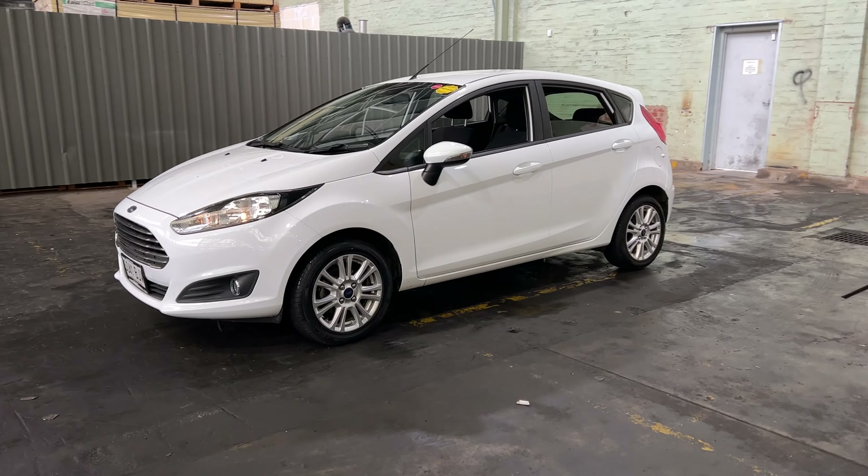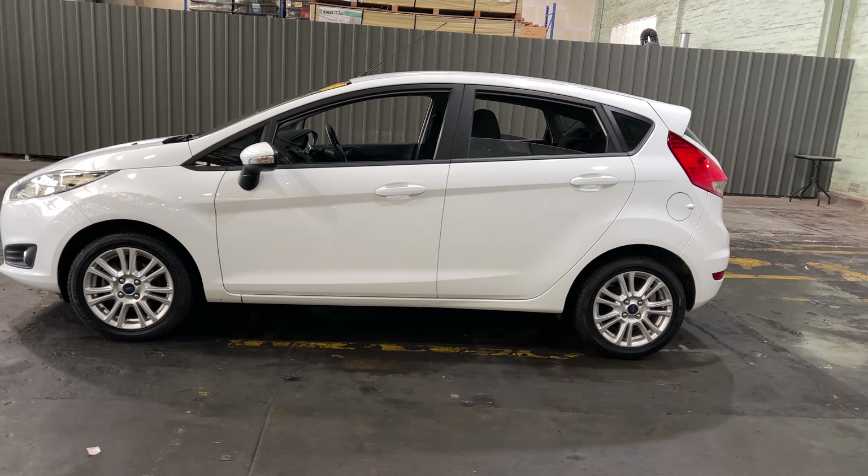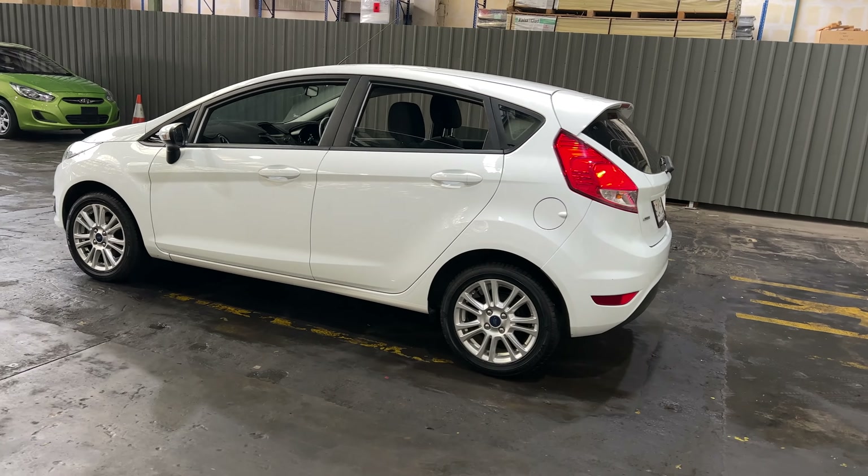Hey guys, thank you for the inquiry on our 2015 Ford Fiesta. This Fiesta is powered by a 1.5 litre 4-cylinder engine with a fuel efficiency of just 5.8 litres per 100km.